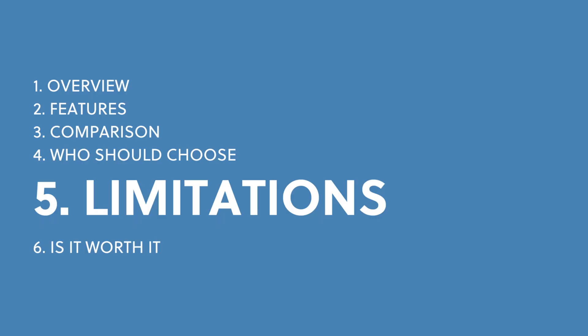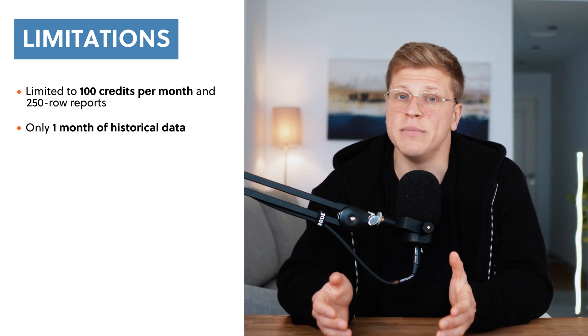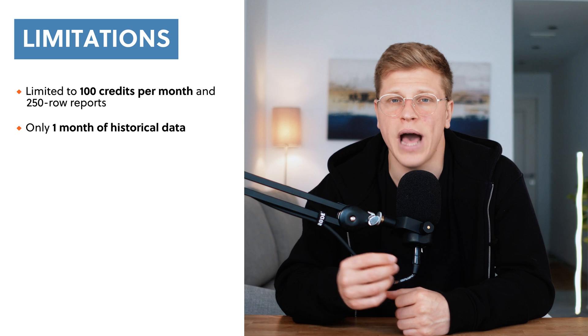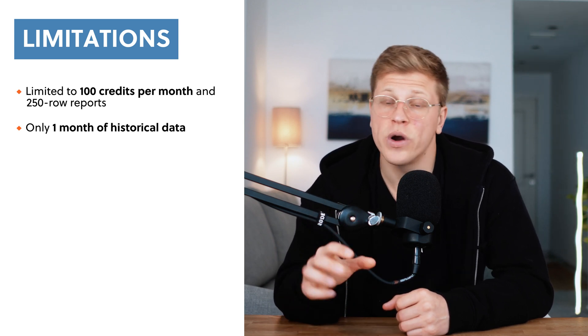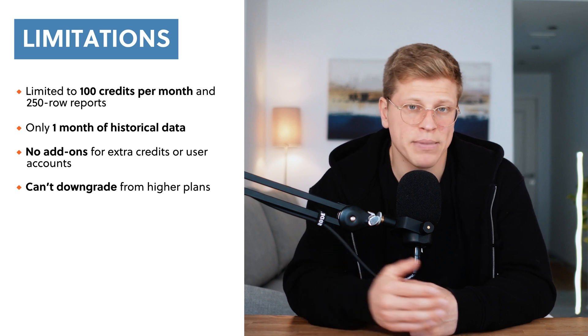What are the limitations of the Starter Plan? While the Starter Plan is an affordable and beginner-friendly option, it does come with some limitations. First, the plan only includes 100 credits per month, which might not be enough if you're running a lot of reports. Reports are also capped at 250 rows, so you won't get as much detailed data compared to higher-tier plans. Another limitation is the lack of historical data — the Starter Plan only gives you access to one month, whereas the Lite Plan provides six months, making it harder to track long-term trends. The plan also doesn't allow for any add-ons; you can't purchase extra credits or additional user accounts. Finally, you can't downgrade from a higher plan to the Starter Plan, so make sure you pick the right plan from the start.